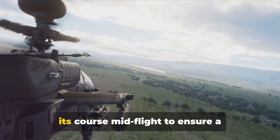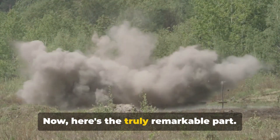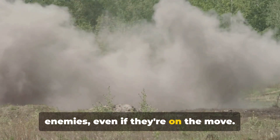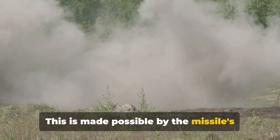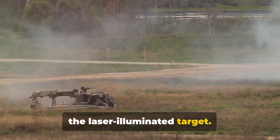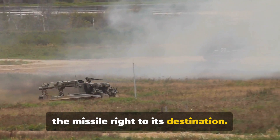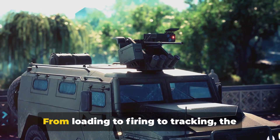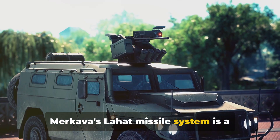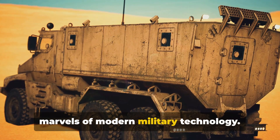This means the missile can adjust its course mid-flight to ensure a successful hit. Here's the truly remarkable part: the Lahat missile can track and destroy enemies even if they're on the move. This is made possible by the missile's advanced seeker head, which homes in on the laser-illuminated target — like having a personal guide leading the missile right to its destination. From loading to firing to tracking, the Merkava's Lahat missile system is a powerful weapon and a testament to modern military technology.